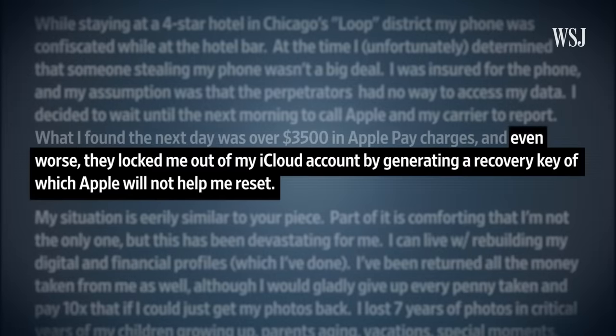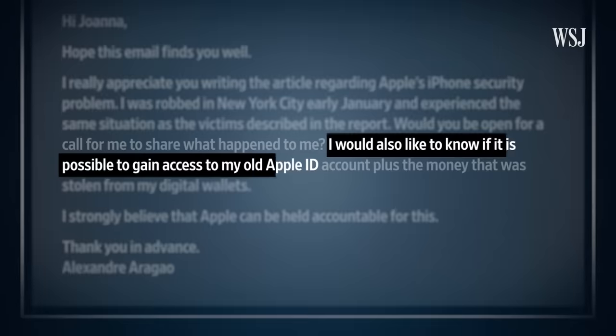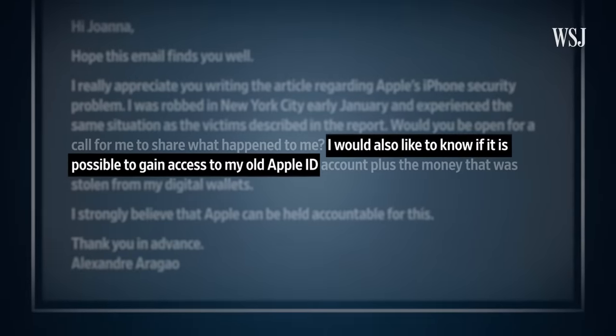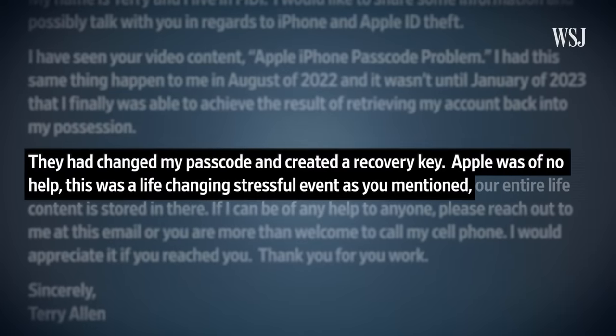My inbox has been flooded with notes from people like Greg, who can't get back into their Apple accounts to access years of photos, videos, and more. It's the collateral damage caused by a hidden iPhone setting, enabled by the thieves. The killer has been the recovery key.